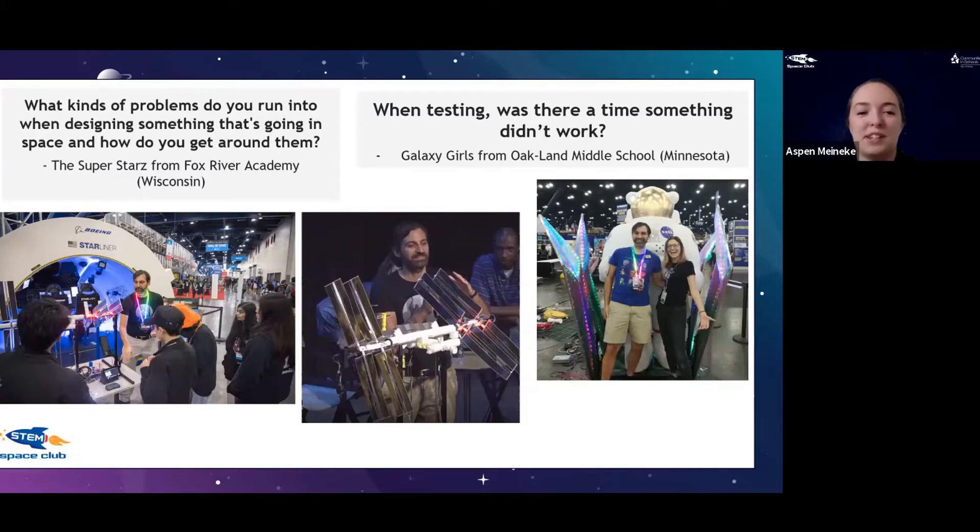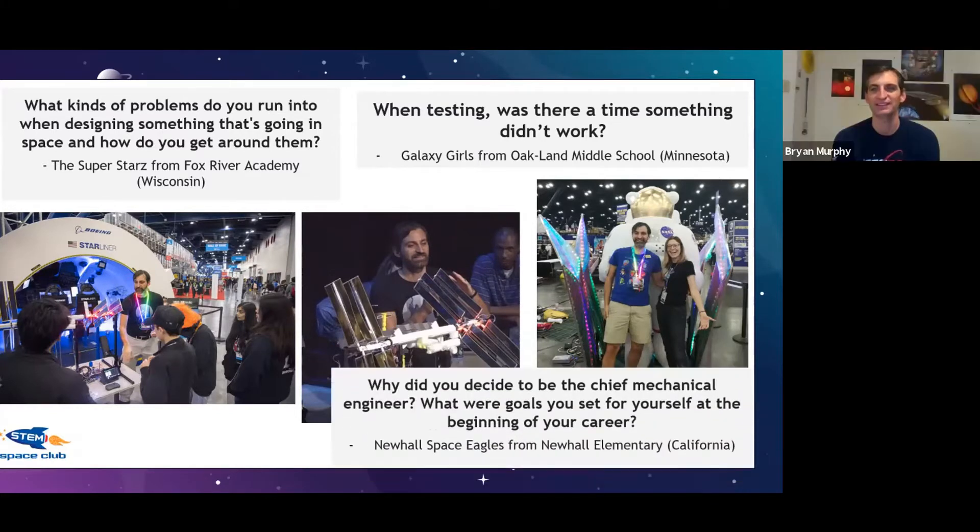I think that's the hardest part to get used to with the engineering design process — not everything is going to go perfectly the first time. There's no perfect formula, and you have to really try different types of methods to see what works best.